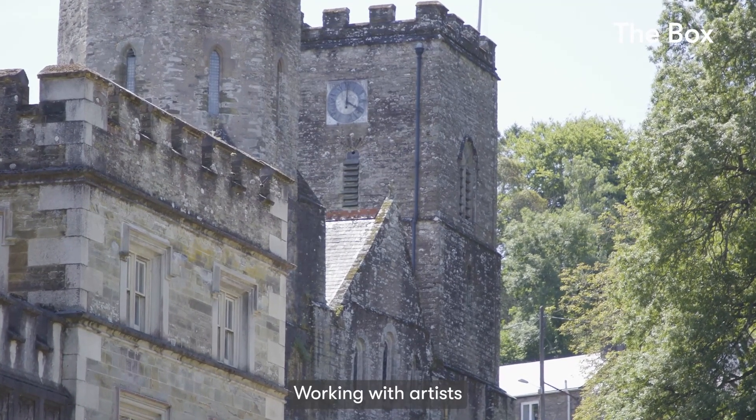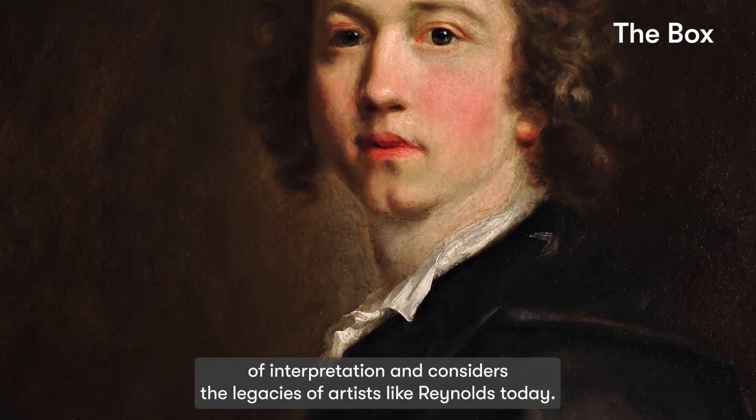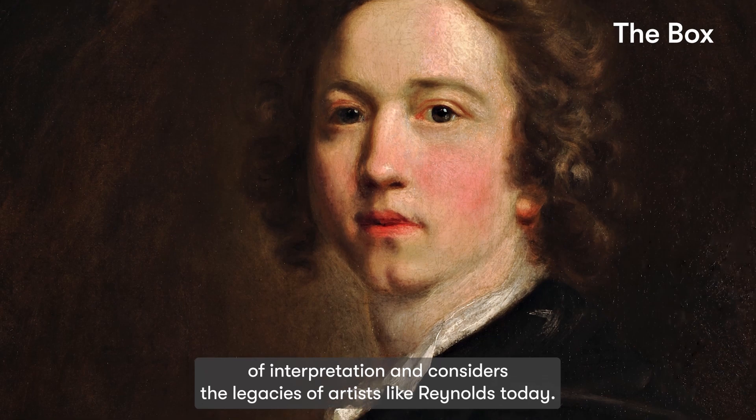Working with artists is one of the ways The Box opens its collection to new ways of interpretation and considers the legacies of artists like Reynolds today.